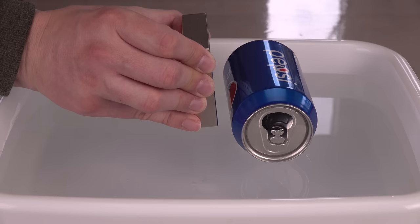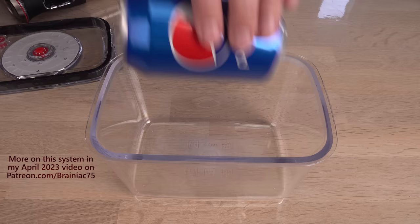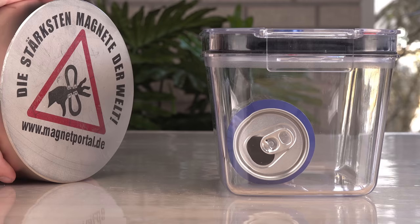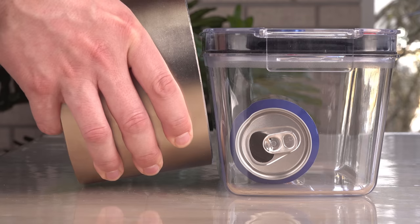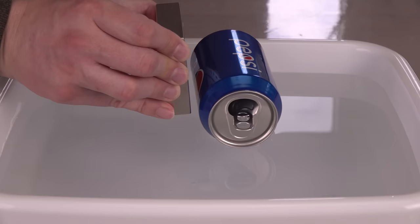And sometimes the soda can is attracted by a moving magnet. This may look like it happens because of moving air, but if I put the can inside an airtight container and even suck the air out of it, the effects remain the same: repelled by an approaching magnet, attracted by a magnet moving away, and slightly attracted to a steady magnet from paramagnetism. So why is the can strongly attracted by a magnet moving away?